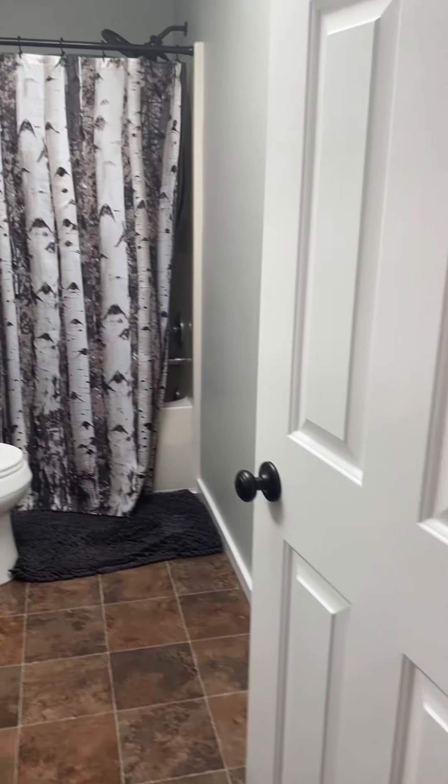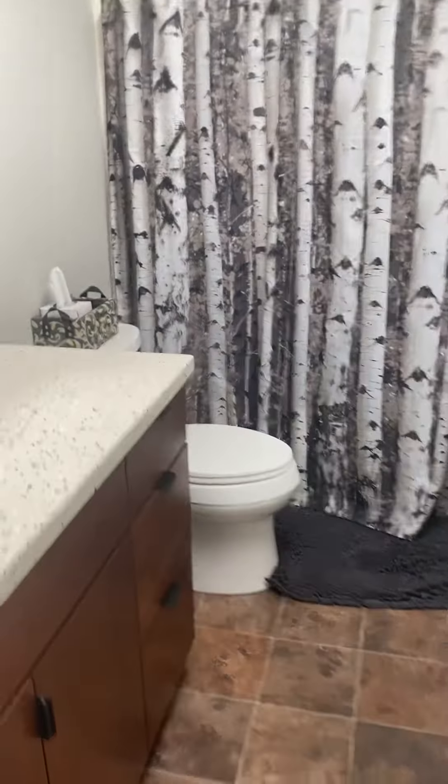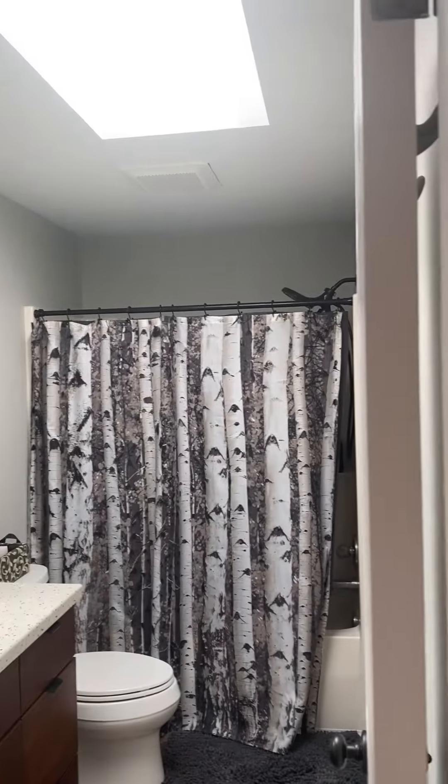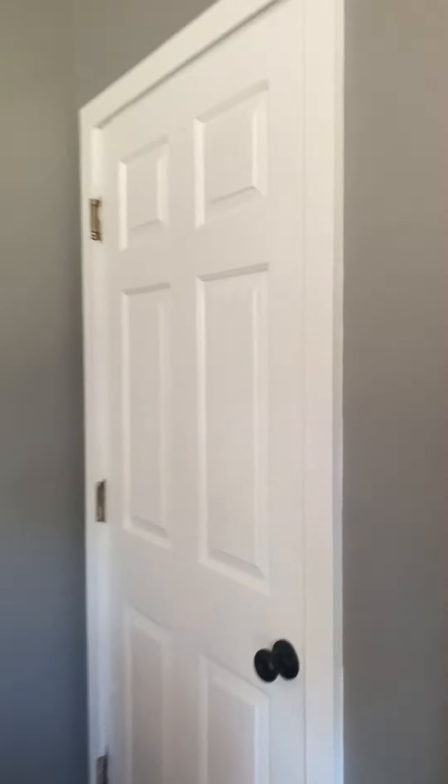Really deep bathroom — this could be split if you really wanted. Turn this part of the vanity this way, make another door, and you could do a half bath in the hall here. And then the other bedroom. The other thing I noticed: this wall here abuts a super wide garage.